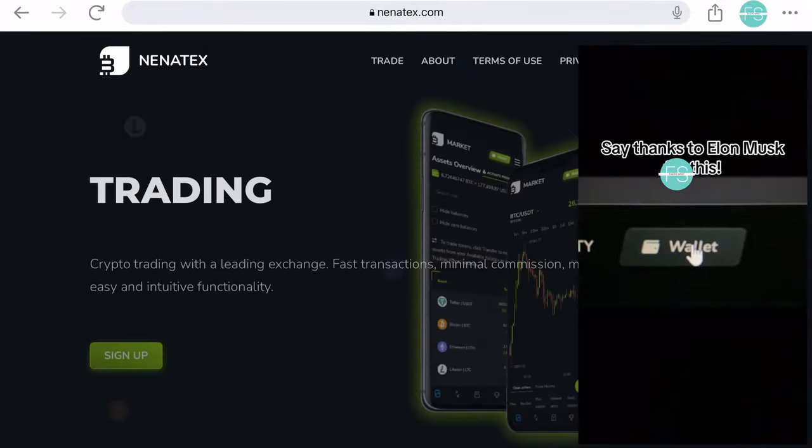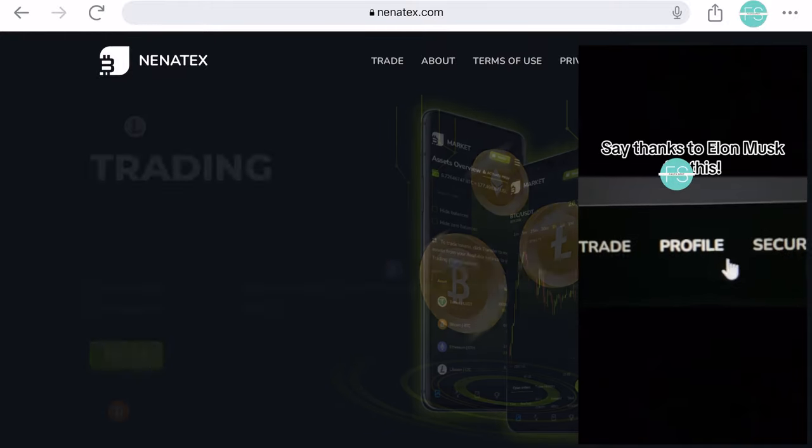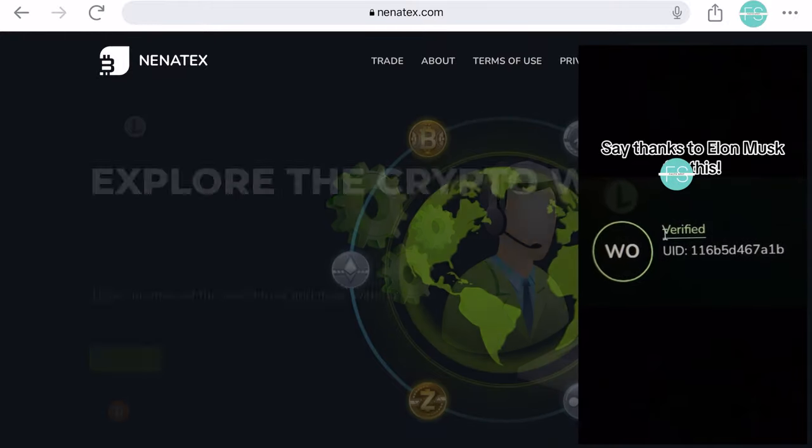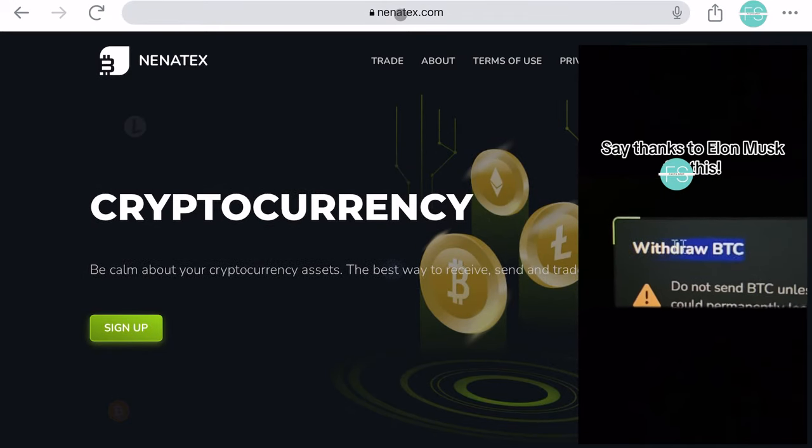Here's how the scam works. When you visit Nenatex.com and enter the promo code, they'll prompt you to create a profile and provide personal information. But don't be fooled — scammers are after your data.